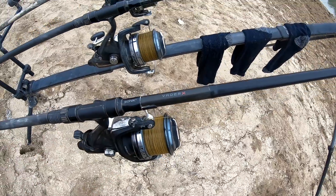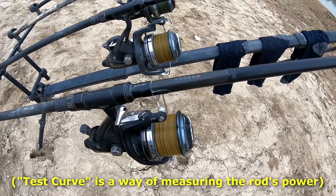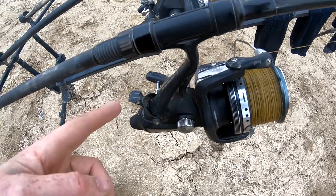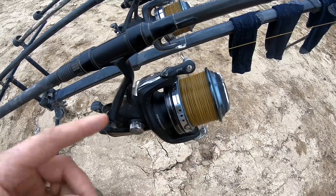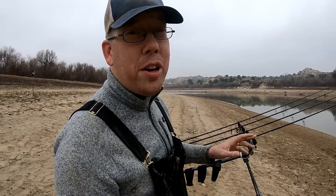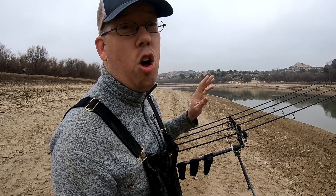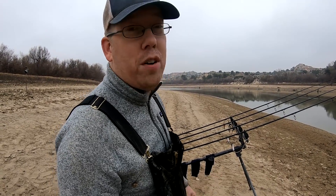These rods are made by Sonic — the model is the Vader X. They're 12-foot, two-piece, 3.5 test curve rods, which gives them enough backbone to throw big leads and handle big carp and the occasional smaller catfish. These are Shimano Baitrunner reels with a two-drag system: one drag set really low and one set really high. In the rod holder, you flip the switch to activate the low drag so the carp can't take your rod into the water. When you pick up the rod, you turn the handle and it activates the fighting drag. This gear is really good for catfishing too, especially for casting long distances.